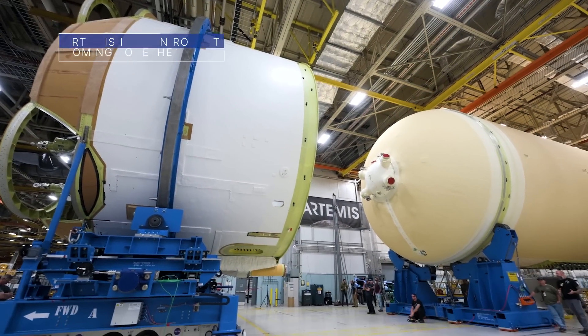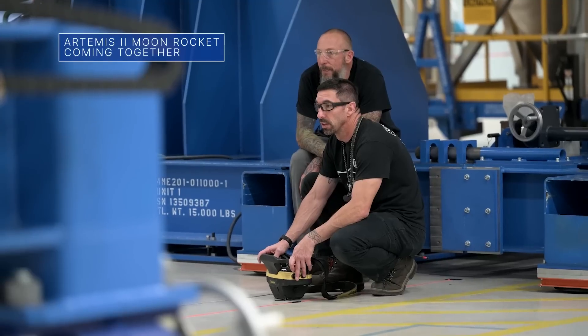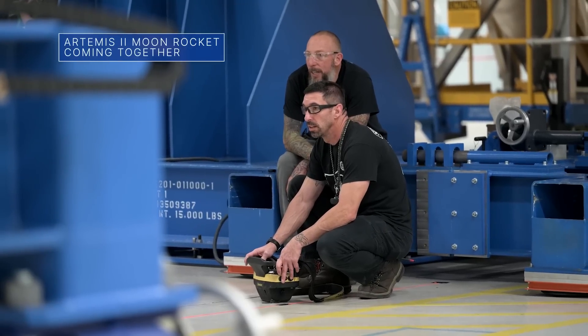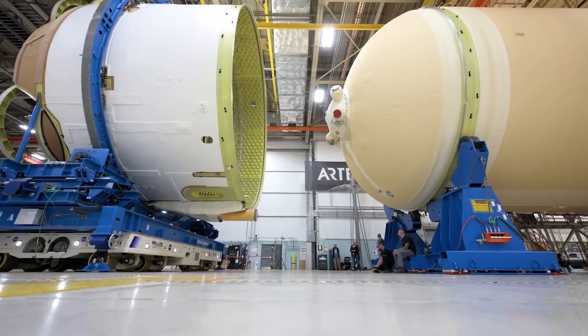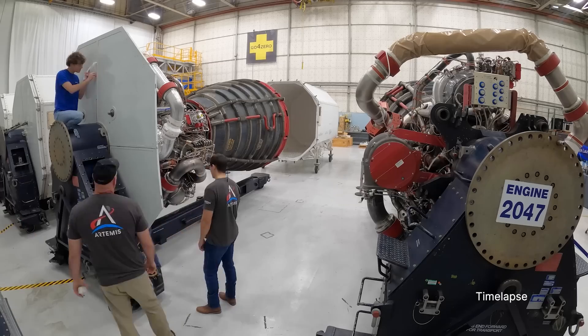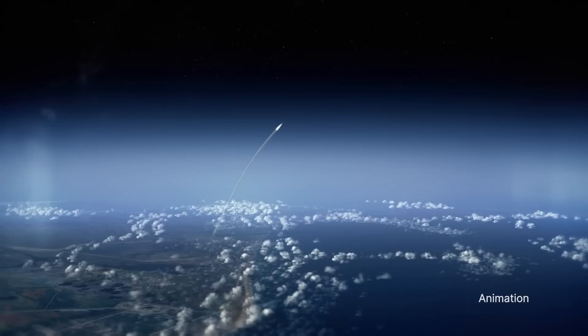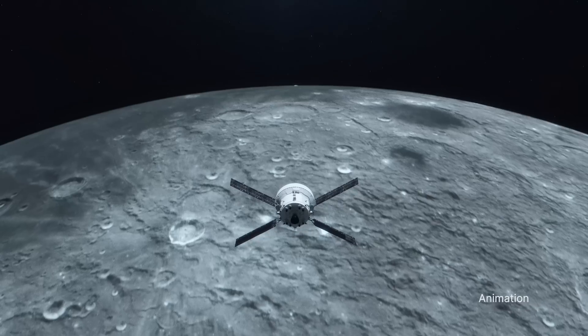The core stage of the Space Launch System rocket for our Artemis II mission is coming together at our Michoud Assembly Facility. Teams recently added the engine section and will complete the stage by installing four RS-25 rocket engines. Artemis II will be the first Artemis flight around the moon and back with astronauts.